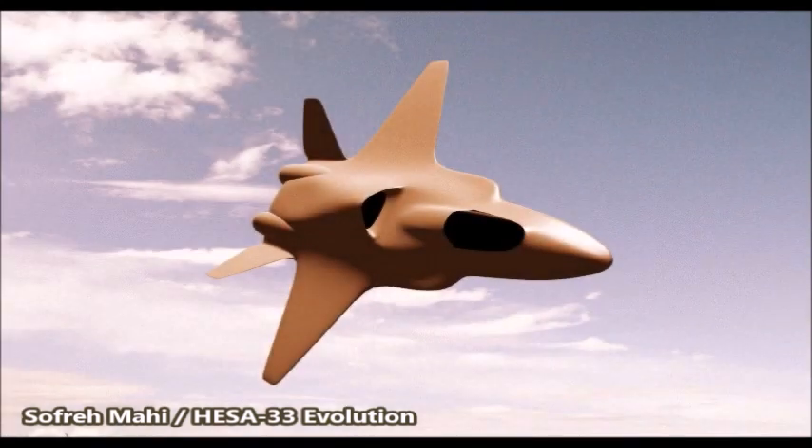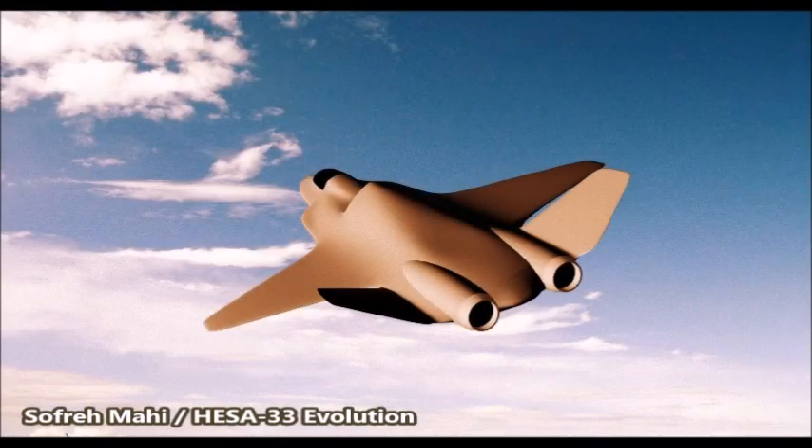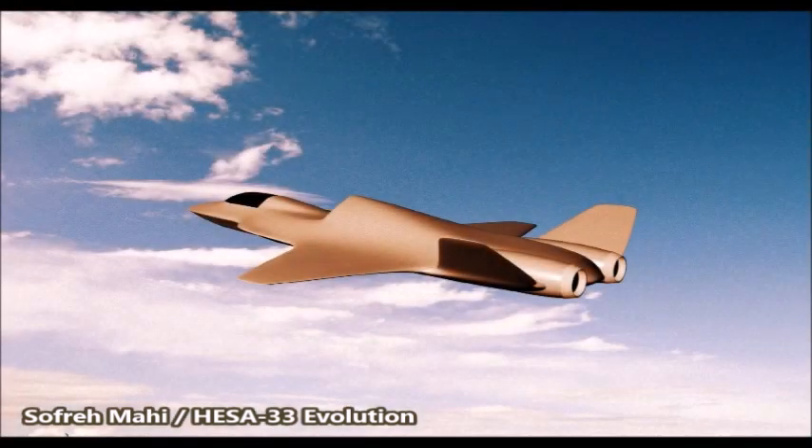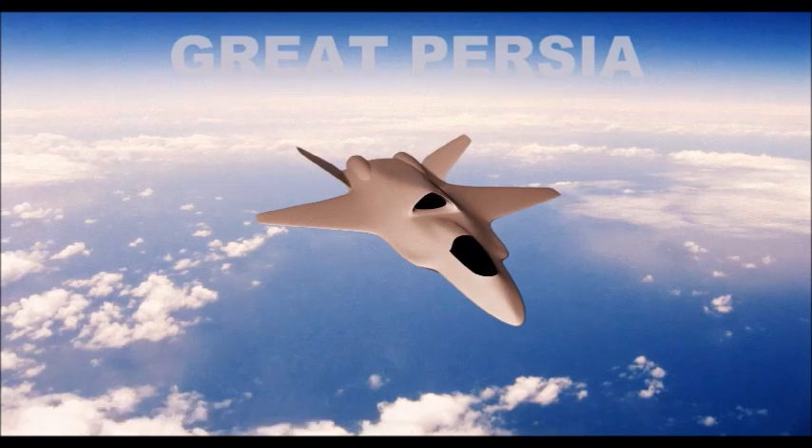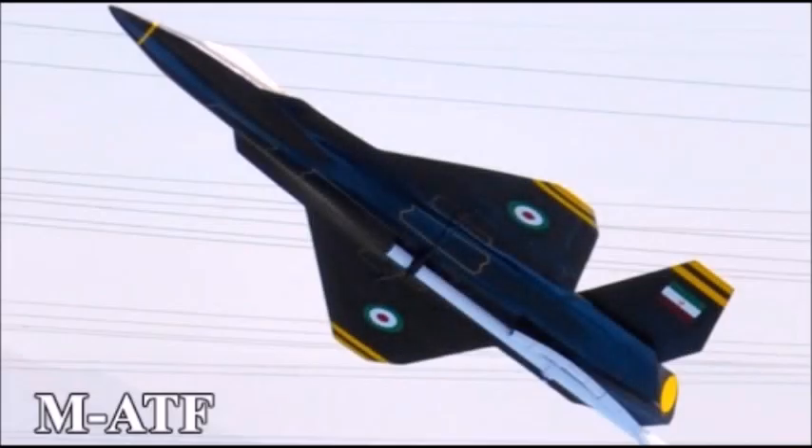As of 2021, neither of these Sofne Mahi UCAVs have been unveiled by the Iranians. The last time any photographs were seen of these two experimental drones was way back in 2011, when they were unveiled during an Iranian military parade in Tehran. It's safe to say these projects were probably canceled, but they might still be in development — back in 2017 the company working on the second version, the Eagle Ray, stated they were still working on it, so you might see the second version unveiled in the next two to three years.